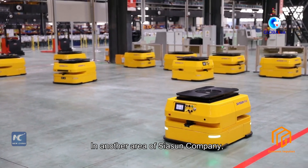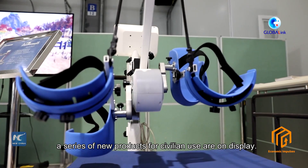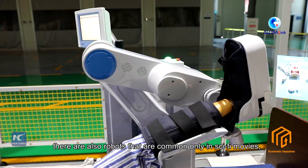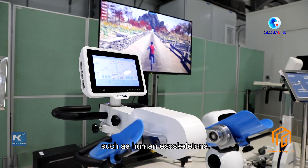In another area of Siasun Company, a series of new products for civilian use are on display. In addition to transformer-like robots such as robotic beds and wheelchairs, there are also robots that are common only in sci-fi movies, such as human exoskeletons.